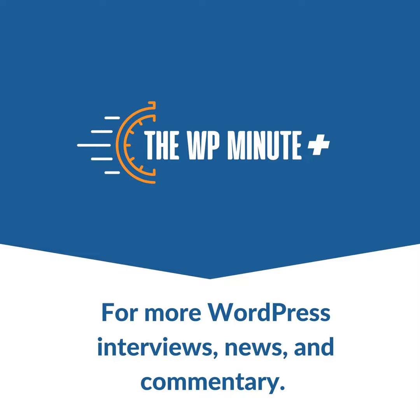This episode of the WP Minute Plus is brought to you by our friends at OmniSend, the top-rated email and SMS marketing platform for WordPress stores. With OmniSend, you'll be launching pre-built e-commerce automations in no time, as well as intuitively segmenting customers based on their shopping behavior and even trying out SMS or push notifications, all from the same platform. More than 100,000 e-commerce brands use OmniSend to drive sales and build better customer relationships. Find out more at OmniSend.com — O-M-N-I-S-E-N-D.com — and give your brand the boost it deserves.